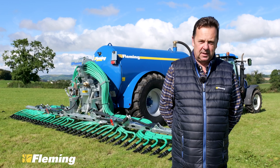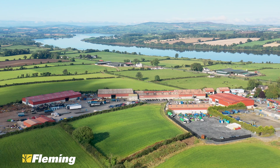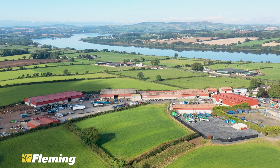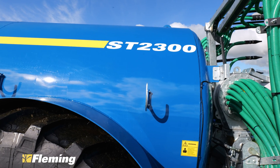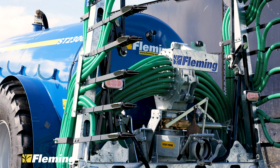I'm David Maven, Sales Director of Flemming Agri Products from New Buildings. Today we're just about a mile as the crow flies from the factory, on a local farm here belonging to Kilns. And we've got our 2300 gallon vacuum tanker fitted with our new 9.2 metre trailing shoe.